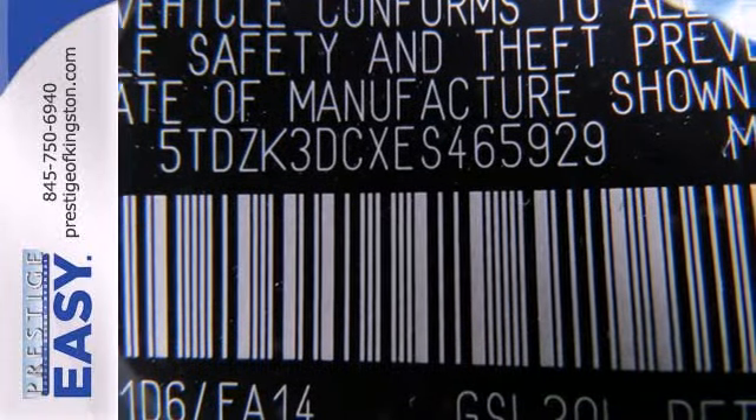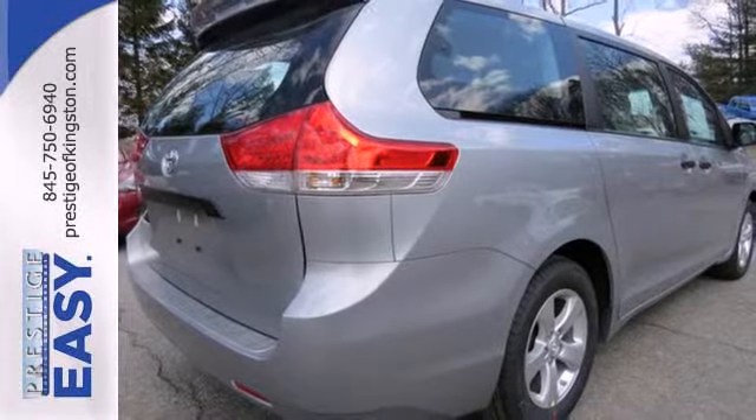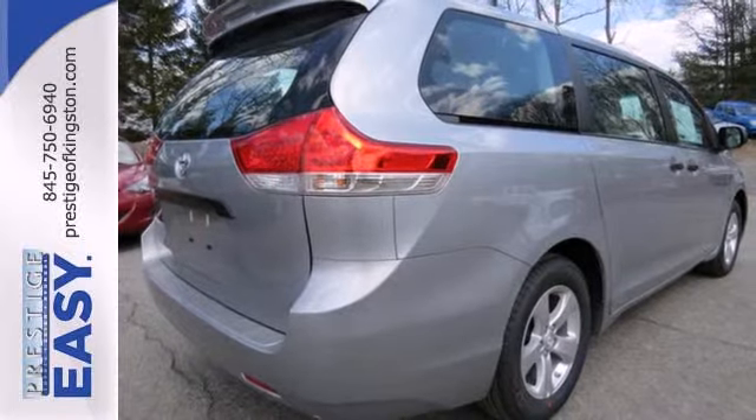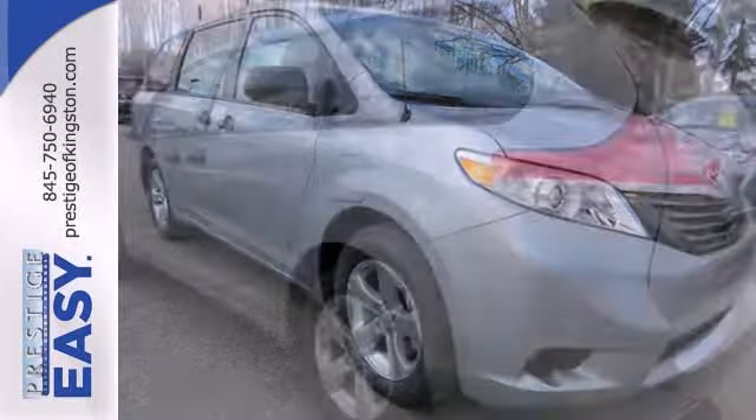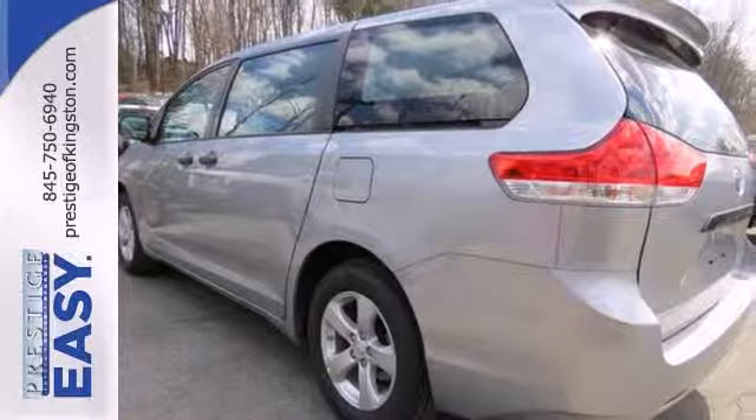Standard equipment includes speed control, keyless entry, and the Star Safety System. Top it off with a legendary Toyota build quality and dependability, and you have a perfect choice. Take it for a test drive today.